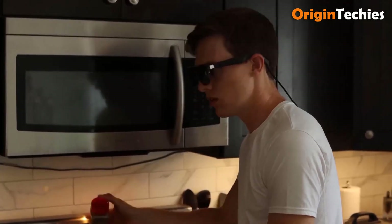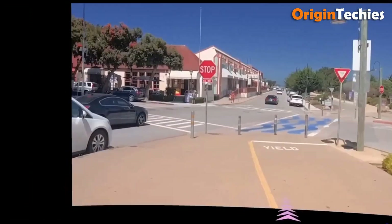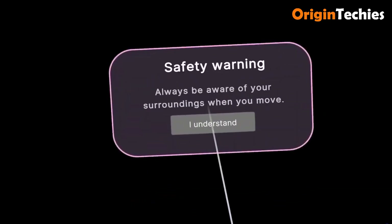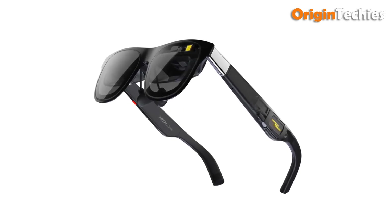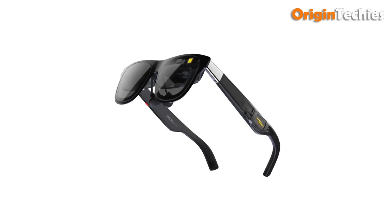Weighing just 84 grams, the lightweight titanium frame ensures comfort during extended use. Users can enjoy a virtual 147-inch screen experience, ultra-low 3-millisecond latency, and compatibility with PCs, Steam Deck, iPhones, Android devices, and more. Sleek, comfortable, and subtly stylish, the X-Real One positions itself as a leading choice for consumers seeking high-performance AR at under $500.